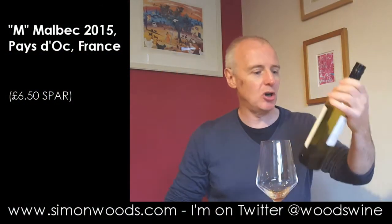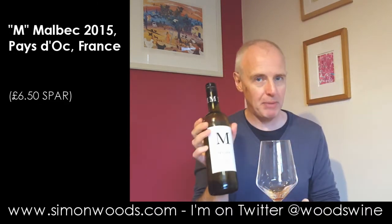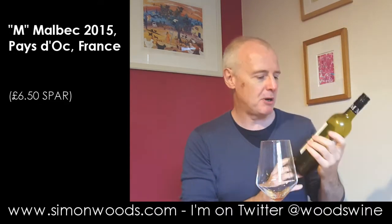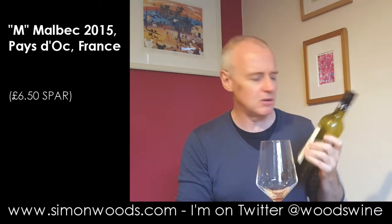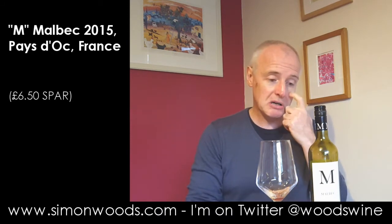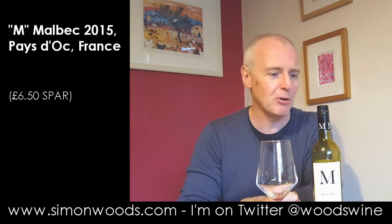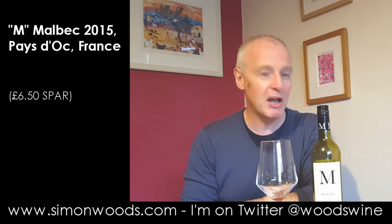Hi there, Simon from simonwood.com. You will see that there's not very much left in this bottle of Malbec, all the way from Spa — Spa Malbec, I think £6.50 or something like that — because quite a lot of it has gone into the marinade for something, and a little bit of it has gone under the cook. So before I completely polish the bottle off, I thought I'd better do a review.